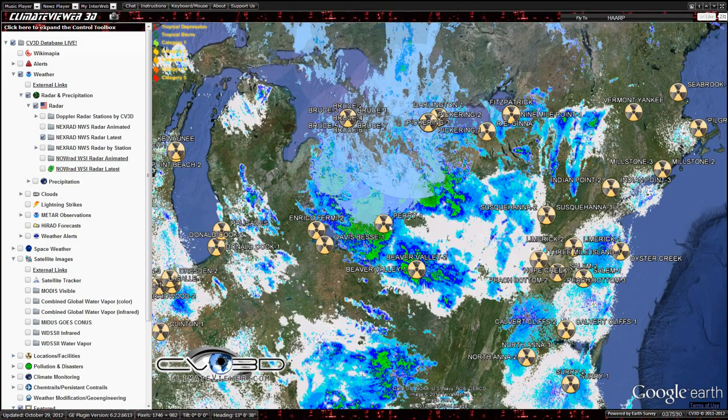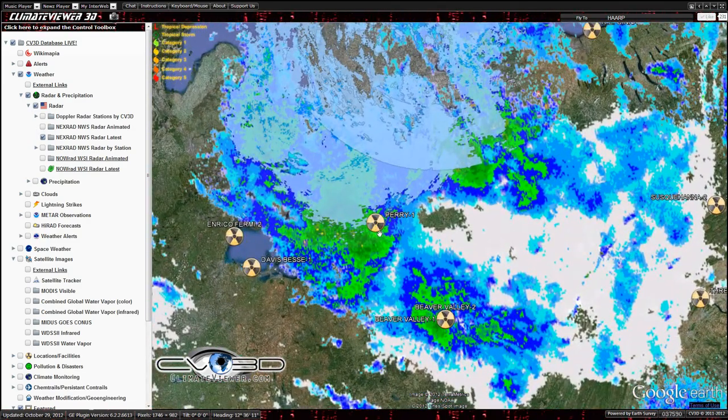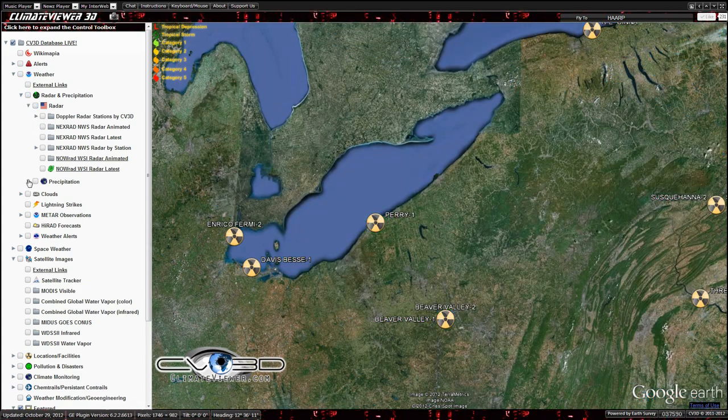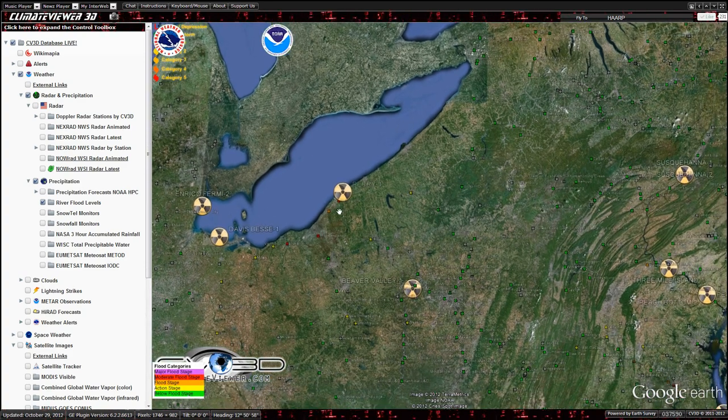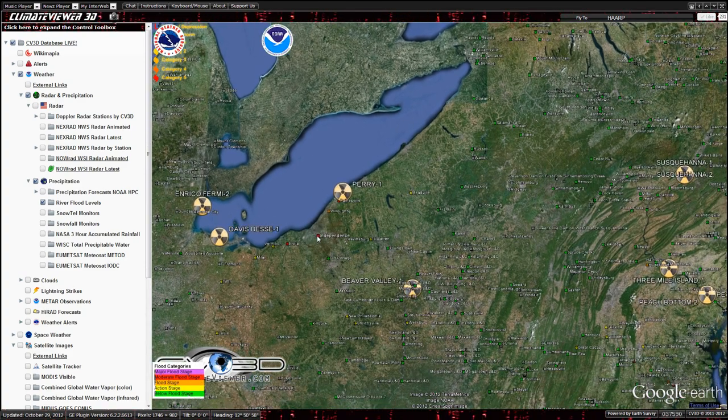So this is where most of the activity is. Dead center, that's Perry Nuclear Plant. What's got me concerned is I was looking at the forecast river flood levels. And as you can see over here, the red dots indicate that they are above flood stage right here next to the nuclear plant.